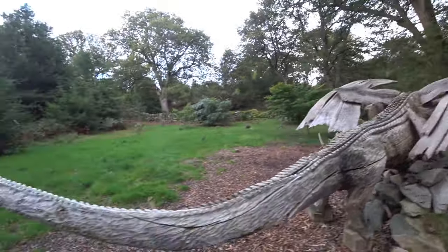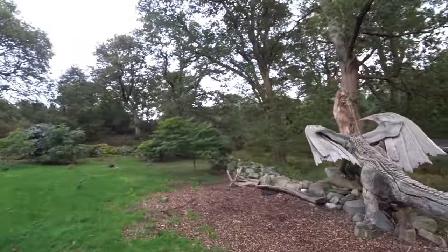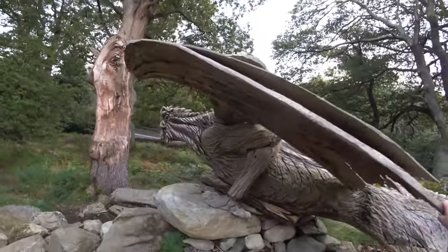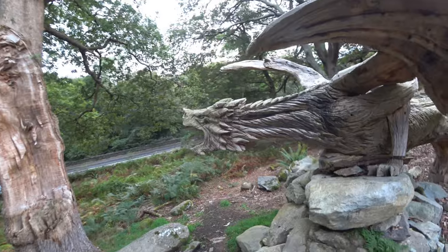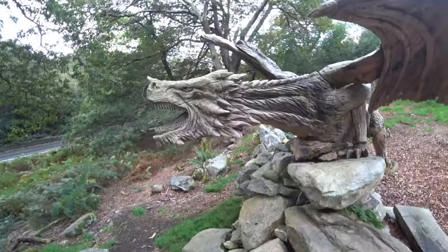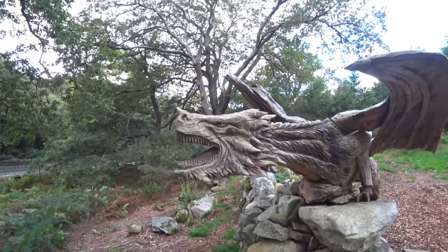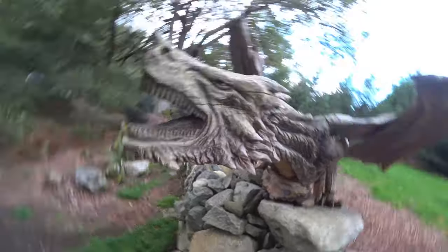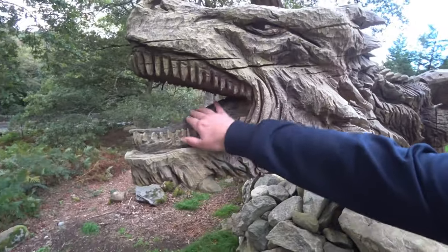How cool is that? Look at the face. Wow. Look at the detail — got the teeth and the tongue and everything.